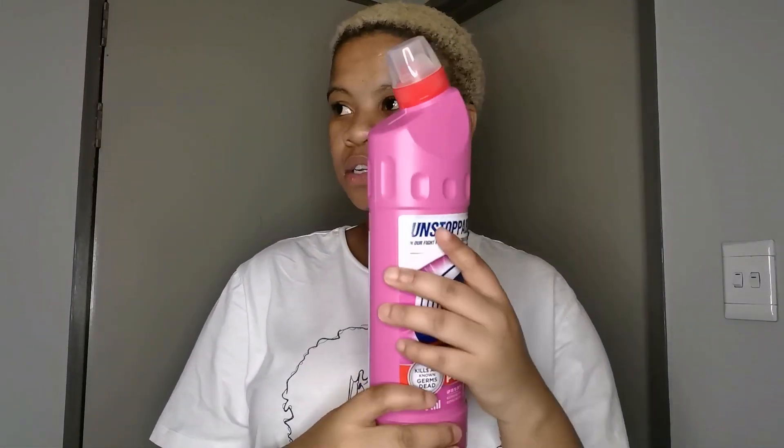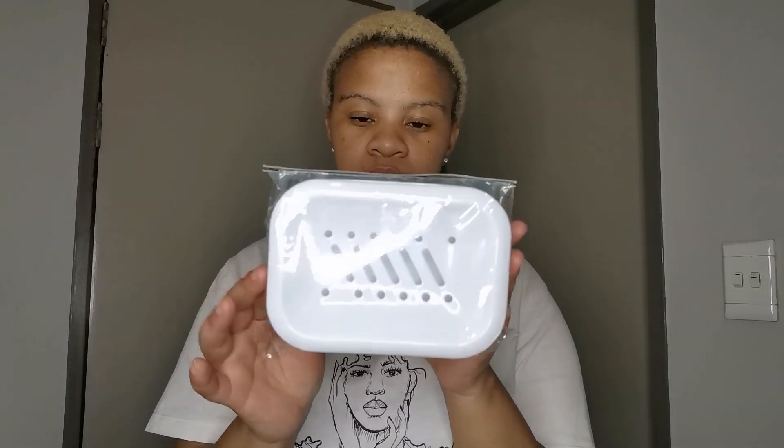I also got Domestos for the toilet. And then I got this soap dispenser and soap dish - this was 16 rand. I wanted something more brown or black but the one I saw wasn't available, so I opted for this one. I don't think I'm going to keep it for a long time.